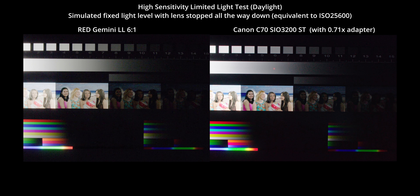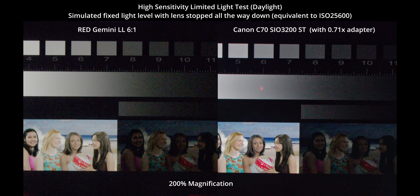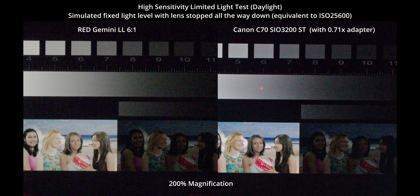Here's an interesting test I wanted to do to take two cameras that I'm the most likely to shoot on and figure out if there is a downside to one or the other if light levels are limited. I stopped the lens all the way down and the chart brightness is fixed, but the C70 has a speed booster on this test. It seems like there's even a slight benefit to using the C70 in this limited lighting scenario — they're extremely close here, but the C70 noise does seem just a little bit less coarse than Gemini.